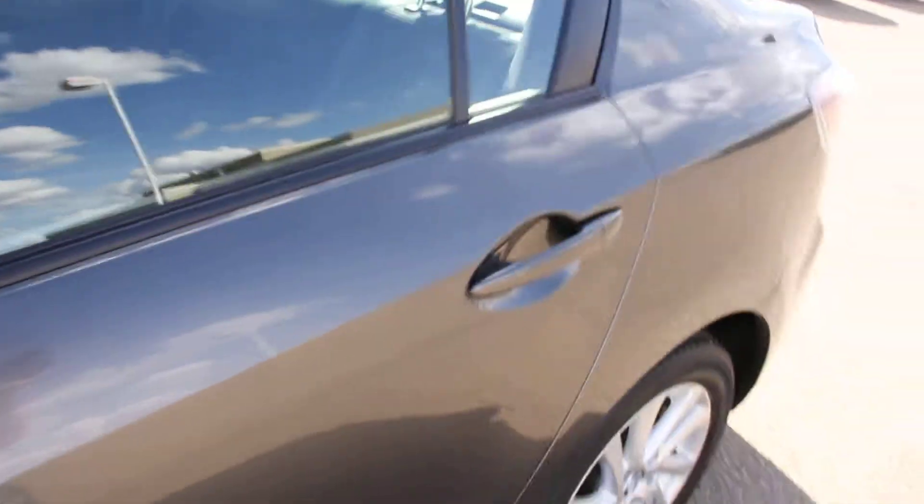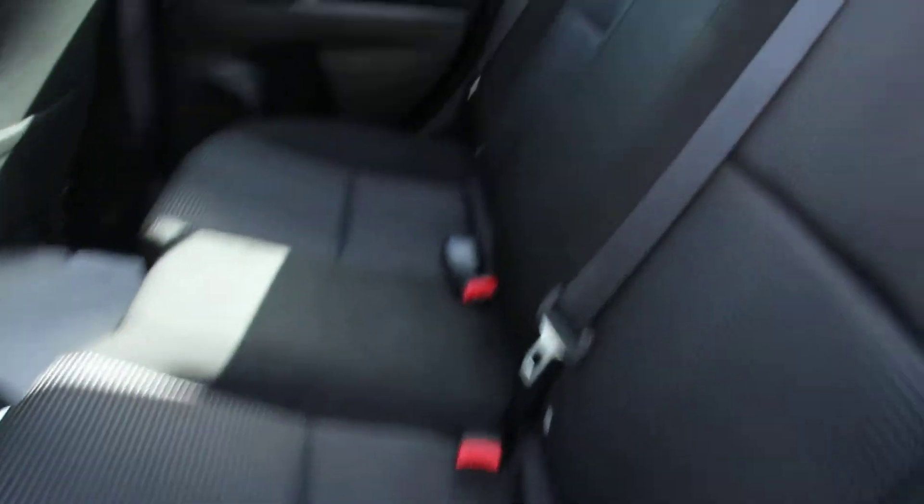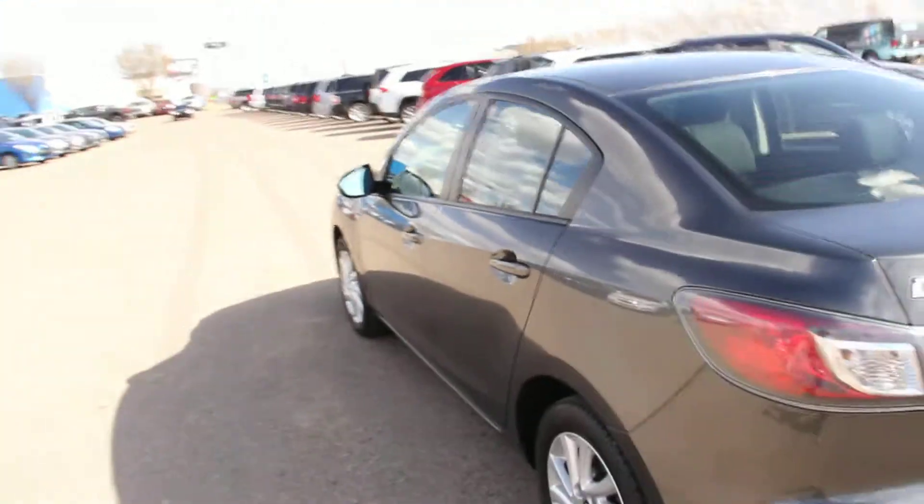Taking a look into the back row — just let me unlock the door for you. We have a cloth bench seat. Making our way to the back of the car.